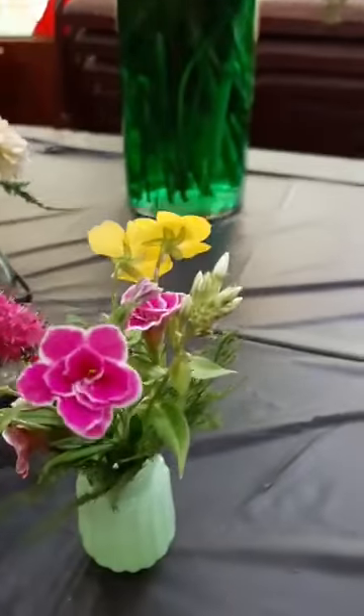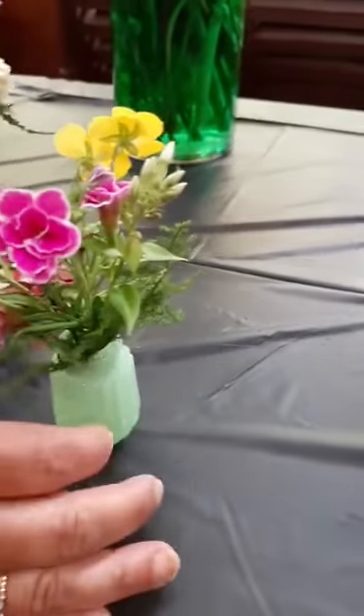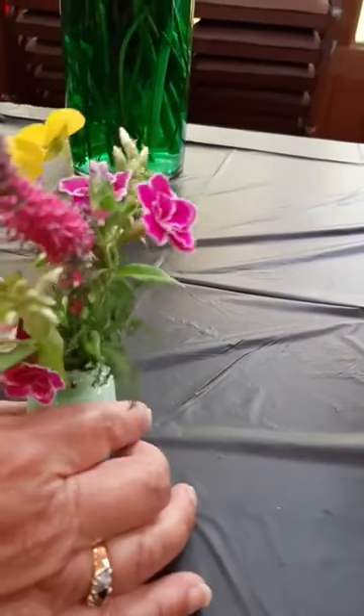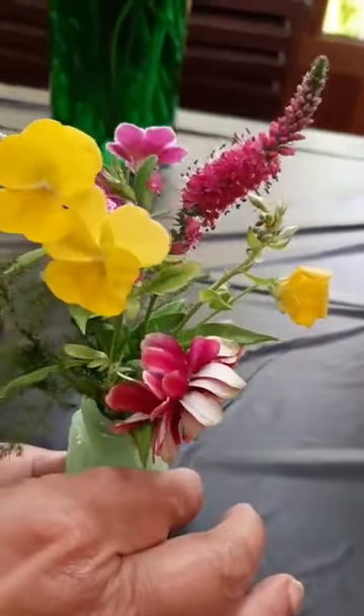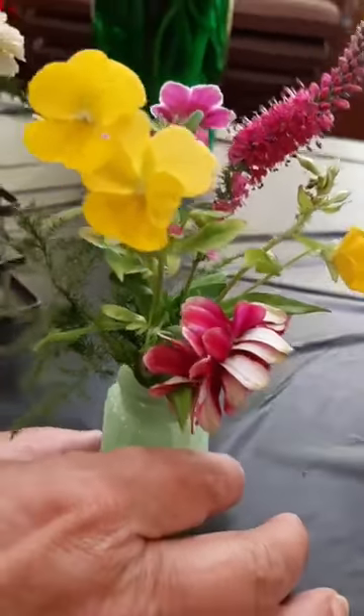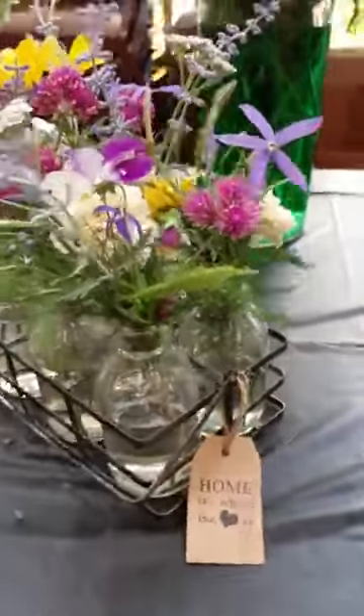Right there, that pink one. So tiny — now turn it again because I think there's pansies even. Johnny jump-ups or pansies? I don't know. Beautiful. And here's a whole arrangement of mini things.